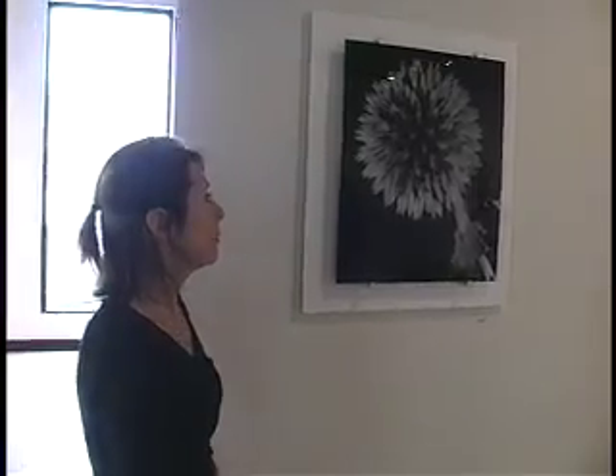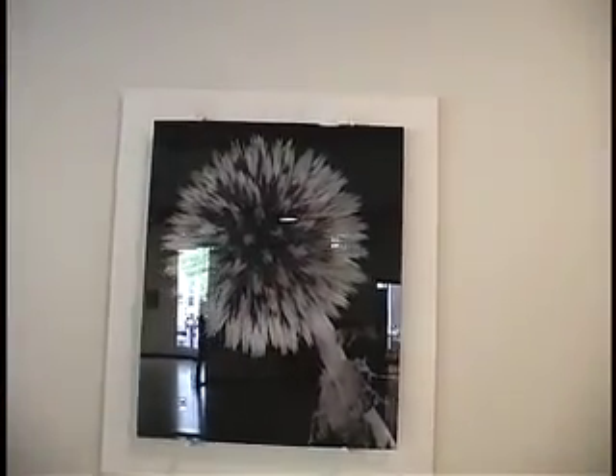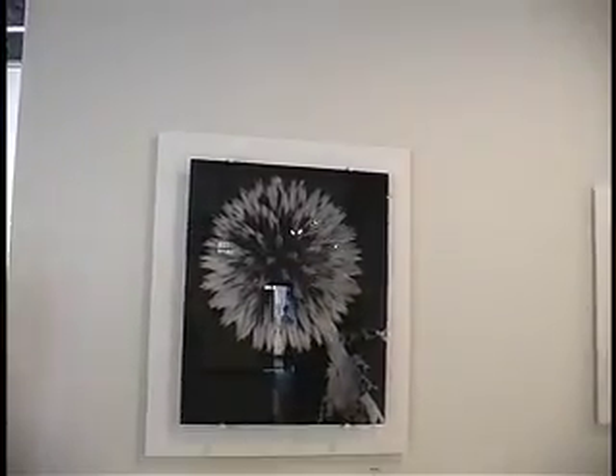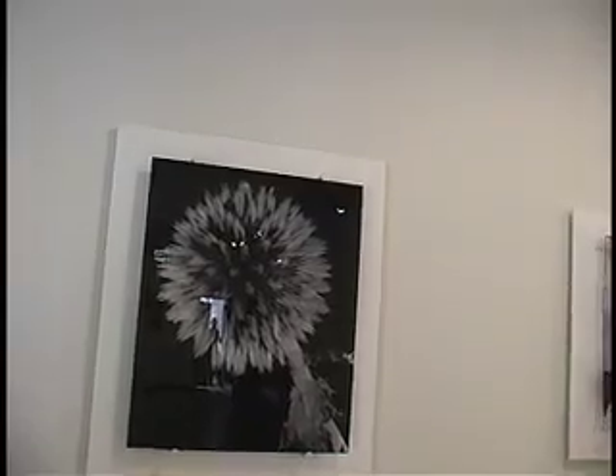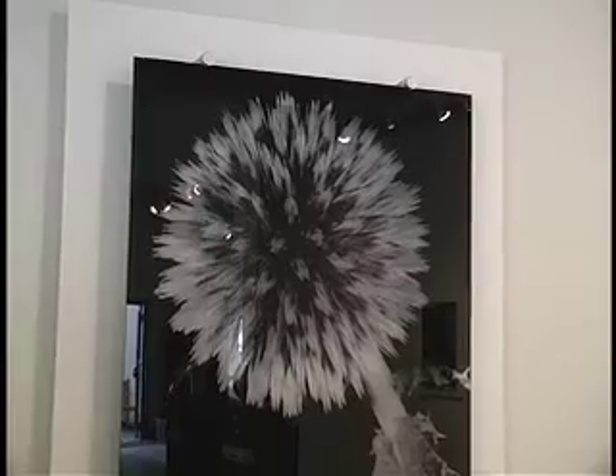I wanted to include flowers in black and white because I think that photographing in black and white draws your attention to the shapes and the textures and the forms of the flowers — you're not as distracted by the color. I think certain flowers you can really make your point with in black and white. For instance, the thistle: the spikiness of it almost seems to pulsate. I don't know if it would do that quite as much in color, but in black and white you're really focused on that.